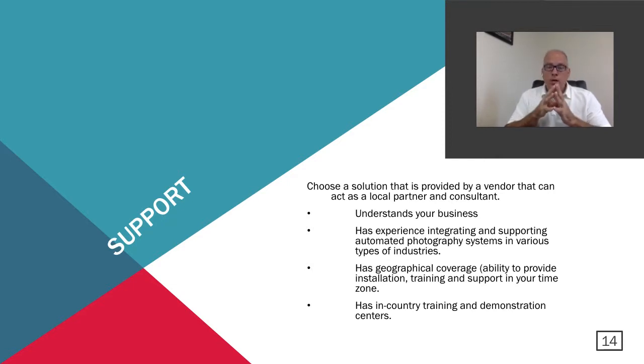When choosing an automated system, support is critical. Choose a provider that can act as a local partner and consultant — one that understands your business and has experience integrating and supporting automated photography systems across various industries. They should have geographical coverage: the ability to provide installation, training, and support in your actual time zone, plus in-country training and demonstration centers. Dealing with an overseas manufacturer without local resources makes support very difficult. Look for more localized support and a company that is very consultative and really understands your business.